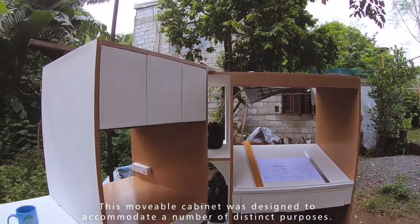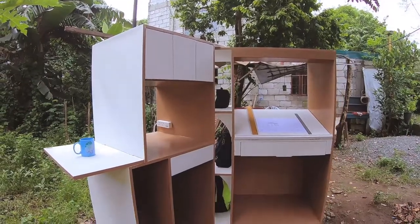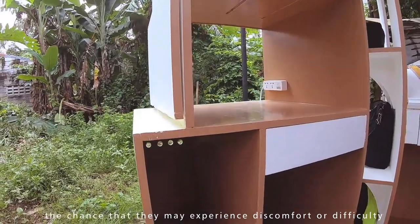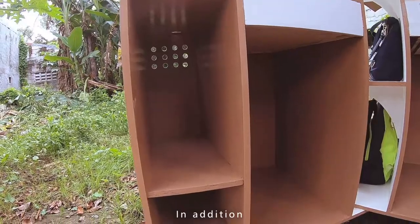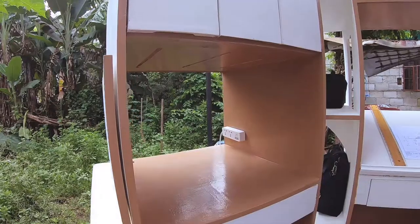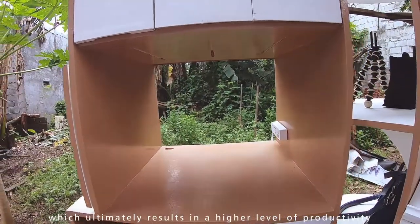This mobile cabinet was designed to accommodate a number of distinct purposes. It makes life easier for people and minimizes the chance that they may experience discomfort or difficulty. In addition, the use of this furniture makes your work go more quickly and ultimately results in a higher level of productivity.